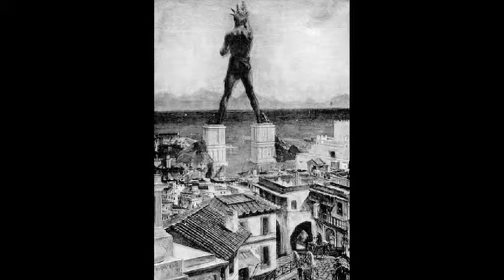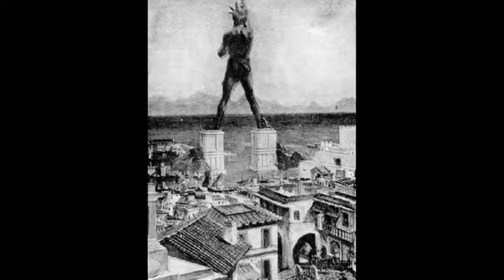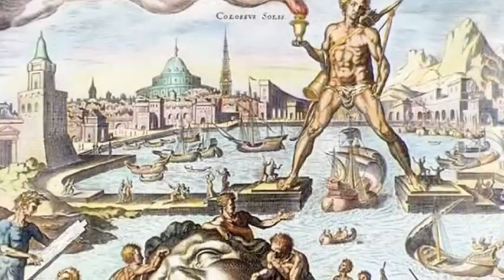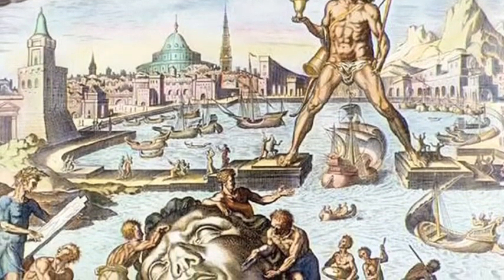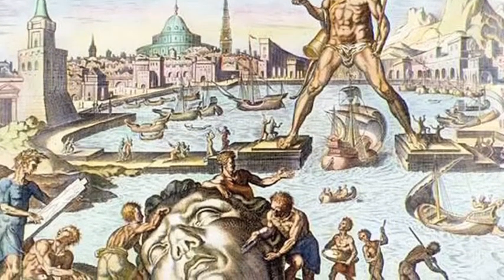The great mystery of Rhodes, or Rhodos, is what's missing. The Colossus — a giant statue of the Greek sun god Helios that supposedly stood tall in the harbor here — lives on as a puzzling wonder of the ancient world.